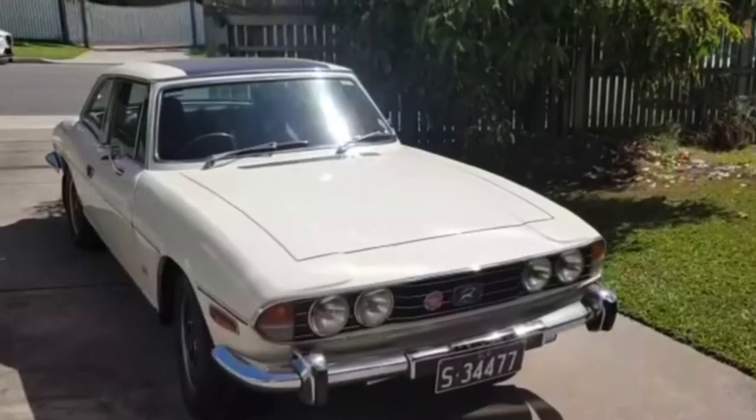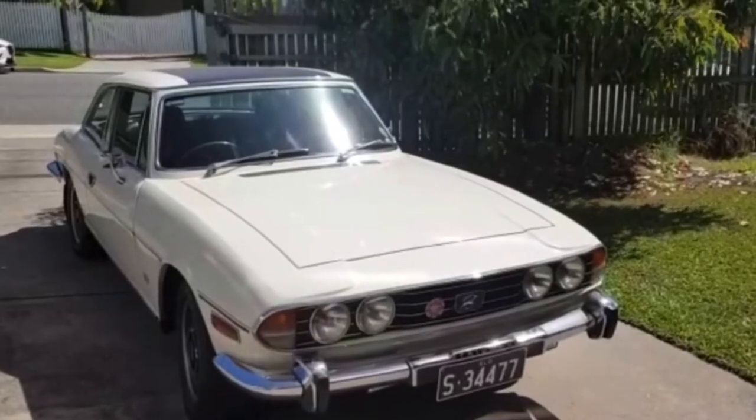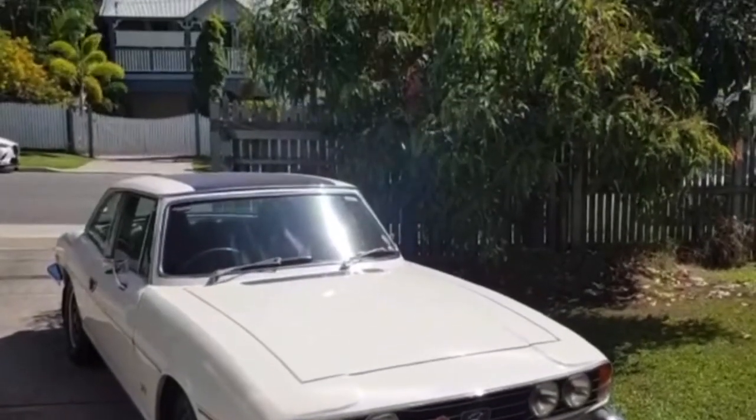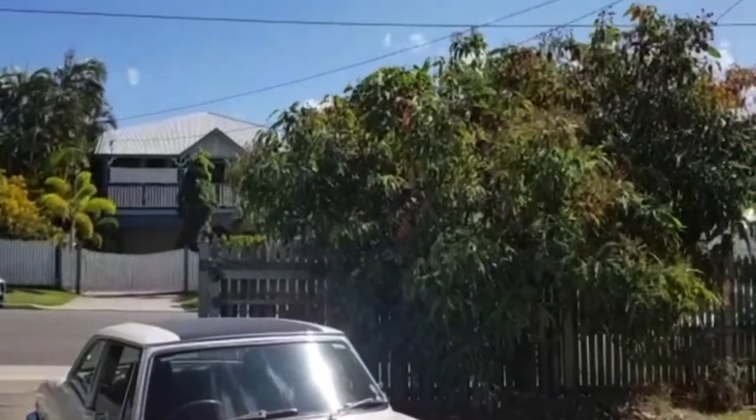Hi, it's Rita from Brisbane, Queensland, Australia. We've just been watching Cliff's lovely red stag — he's from Brisbane too! We thought, what's better than one stag from Brisbane than two? So here's ours. It's an absolutely beautiful sunny Easter Sunday and we're bringing the stag out of isolation for a 20-second wash.